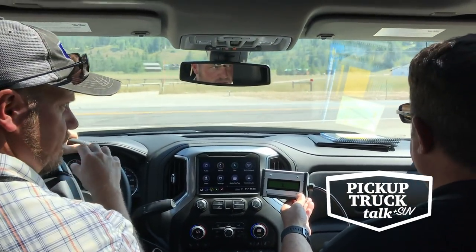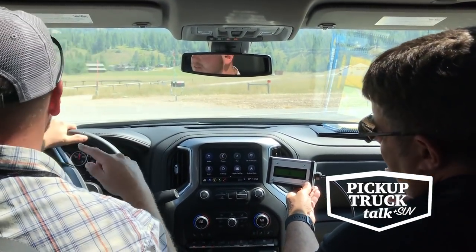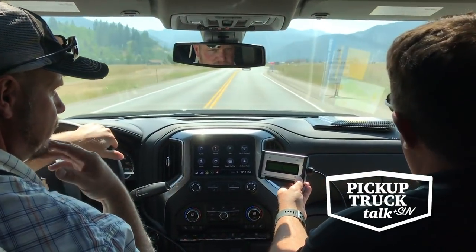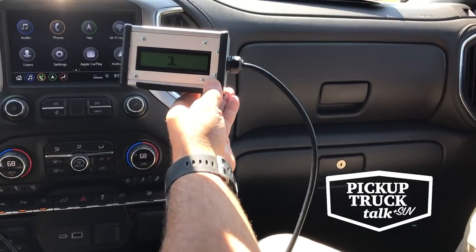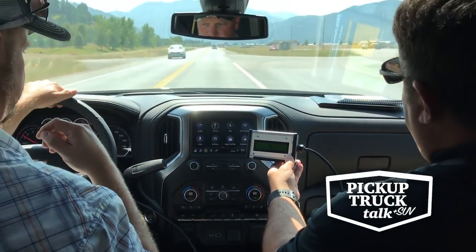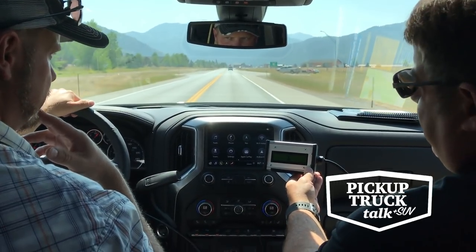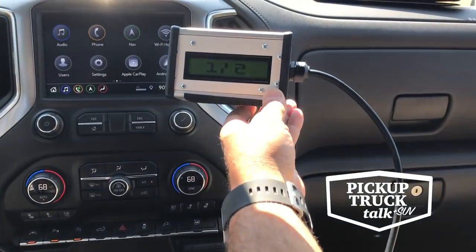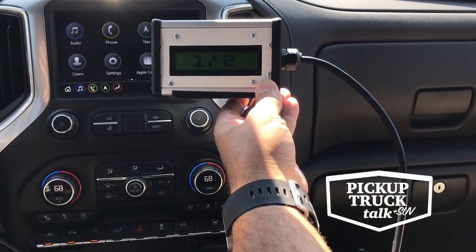Is there an indicator on the dash that tells you what cylinders you're in? No, there is not for the new Silverado. There are 17 different patterns we can run, so there are too many to effectively communicate to the customer. The old system — V4 and V8, with only two modes — was much more clear and easily communicated. If you had a customer going to the dealer saying 'my truck's running at seven-eighths,' they may have a weird service order.